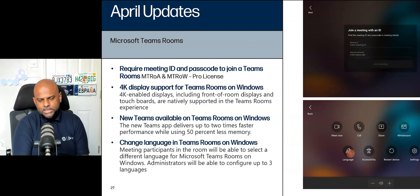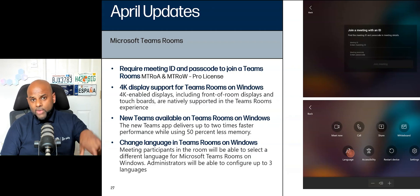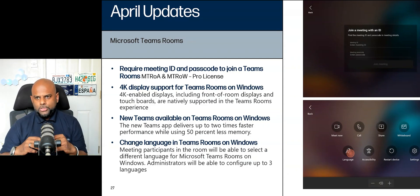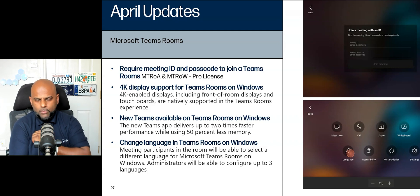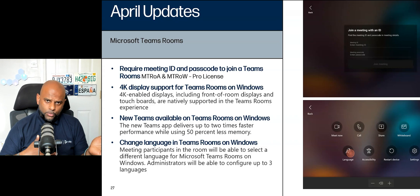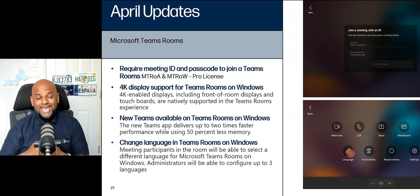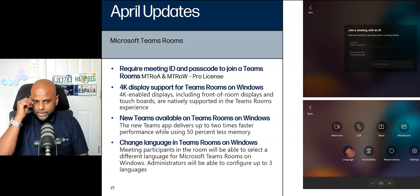Next: 4K display support for Teams Rooms on Windows. This is one that's been needed for quite a while. For a number of years, commercial displays have pretty much all been 4K, but Teams Rooms on Windows never officially supported 4K — only 1080p. In order to get around it, we had to edit Skype XML files and add a bunch of different lines for scaling, especially with front row and 21:9 displays. Now natively, 4K display is supported on Teams Rooms on Windows. No need to edit any Skype XML file. That's a big one.